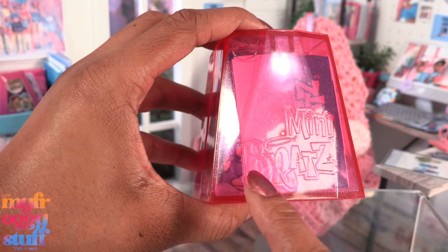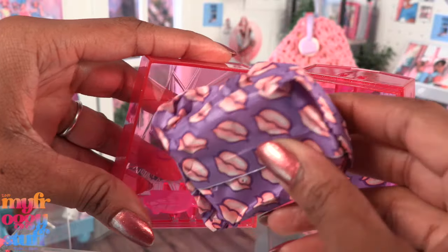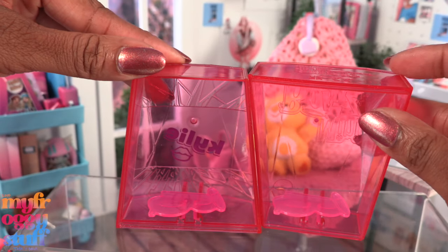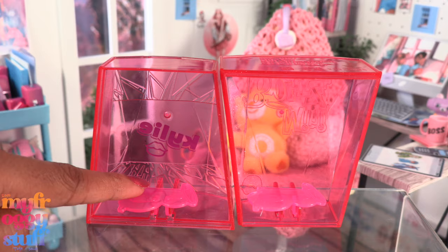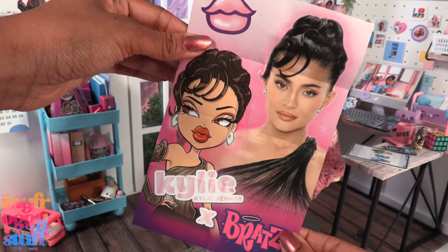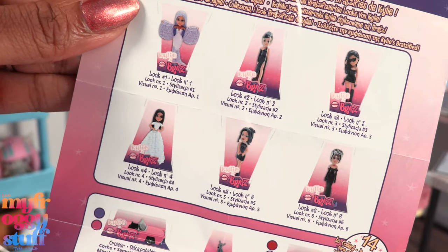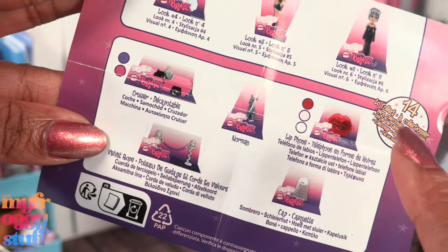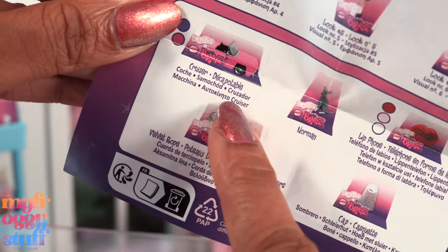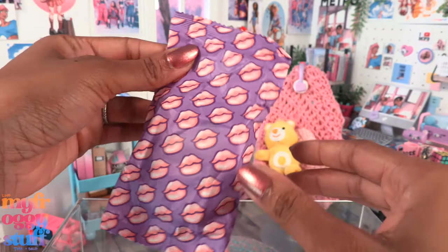The back says 'Mini Bratz' and we're just gonna open it up and remove the little packages inside. The plastic container can be used as a display — there are even little platforms inside to display the items. We have a collector's guide with a mini poster on the back. On the other side we can see all the items in this collection: there are six different looks and five other items, where some come in different colors, giving us 14 items to collect. The minis come in a paper bag.